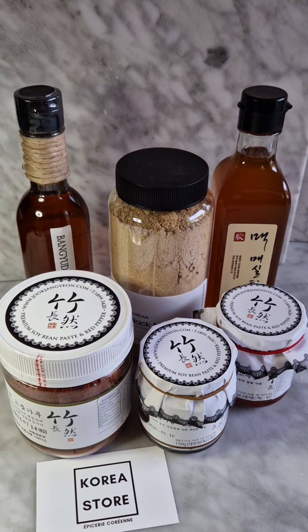That's all for the presentation. Now it's time for you to taste it. I hope you will like it. Don't hesitate to send me your feedback on koreastore.fr — we export to all your countries. See you!